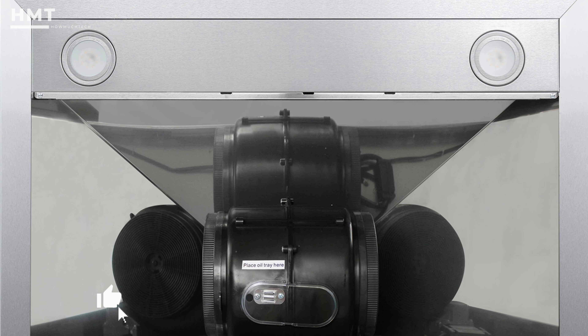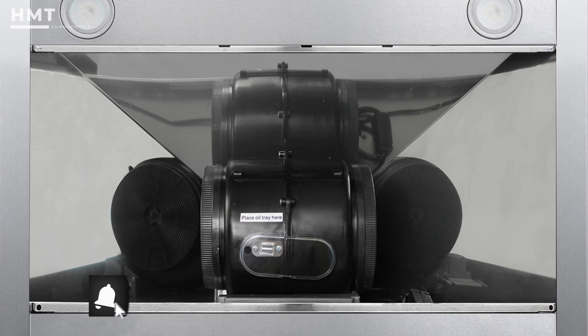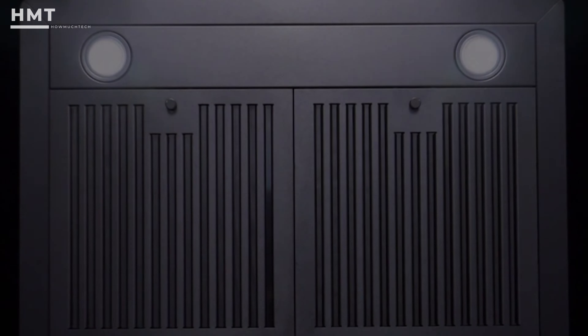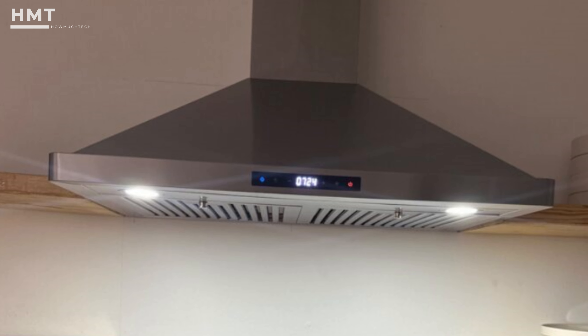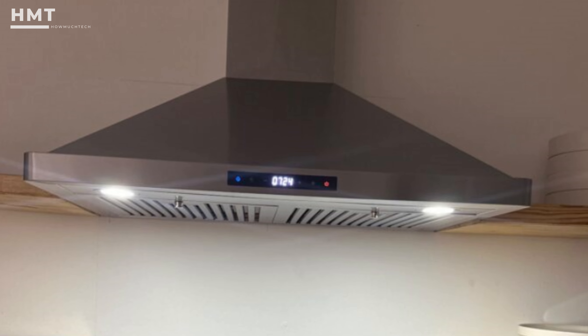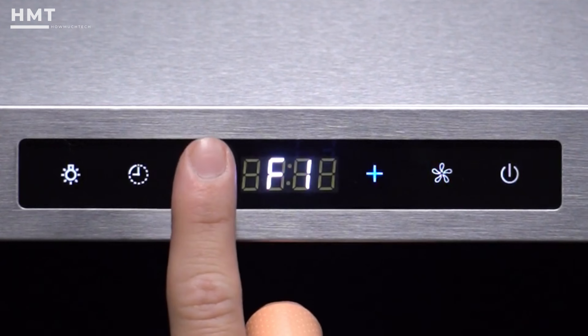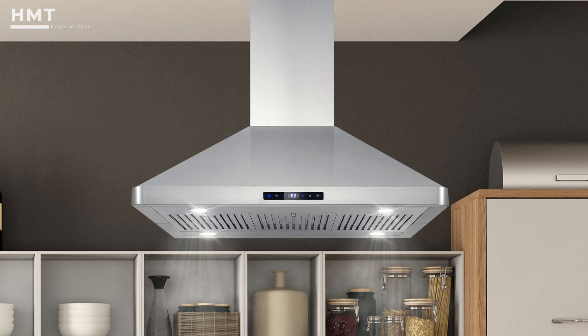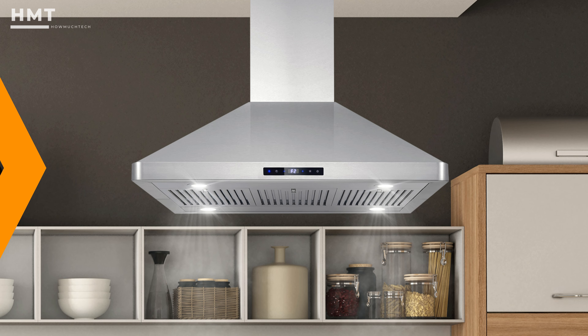The hood comes with permanent filters that can be popped right into the dishwasher for cleaning. The LED light is an energy-efficient pick that will illuminate your stovetop, which is especially handy if it's tucked into a dim corner of the kitchen. It also has three fan speeds, so you can adjust the air movement as needed. The wall-mounted hood comes with a 3-year limited warranty on parts, which offers some peace of mind.